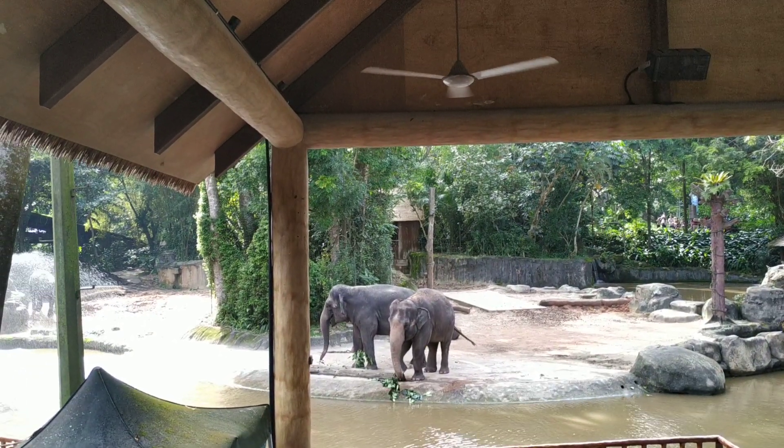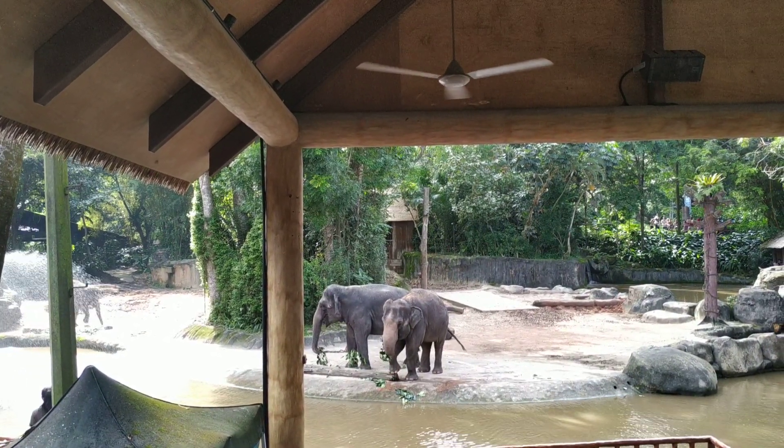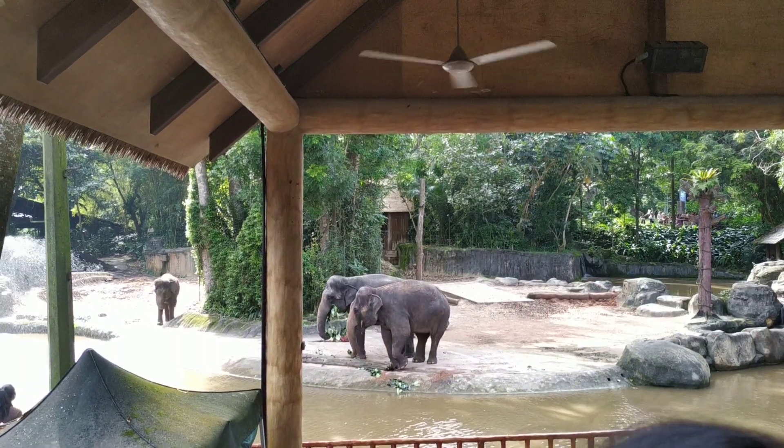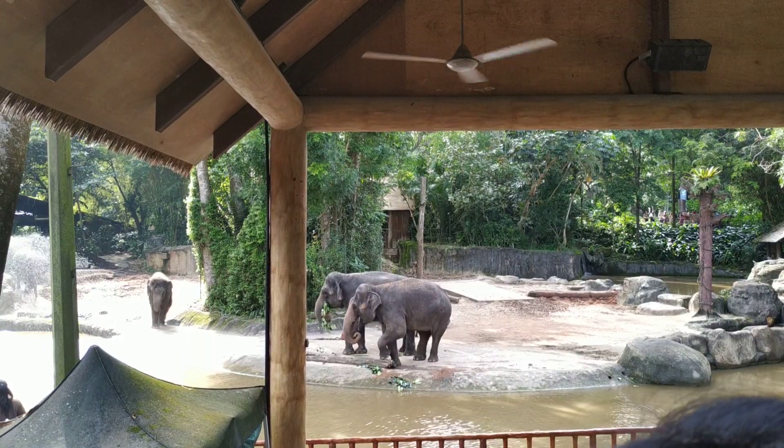We have our first-ever backstop Sumatran elephants to come to the Singapore Zoo. And that's the other one right in front here. These two are the only ones that are related to each other — they are in fact half sisters.